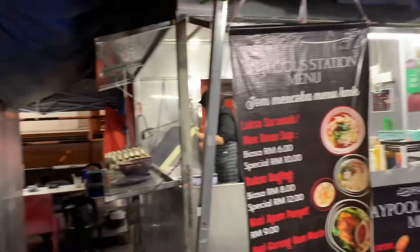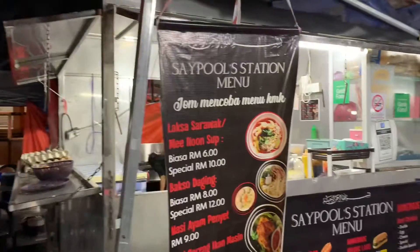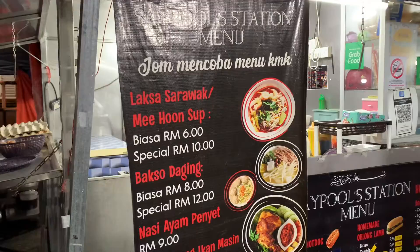This is in Unigarden, just beside the Madan Selera MPKS. Just enter and this is the second stall, Saipul station. I'll be trying the Laksa Sarawak here.